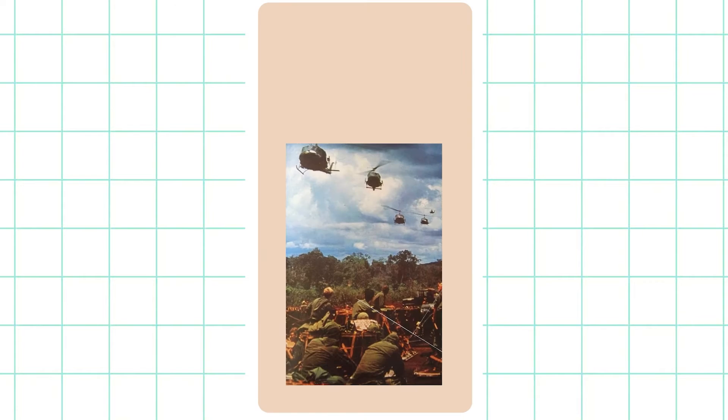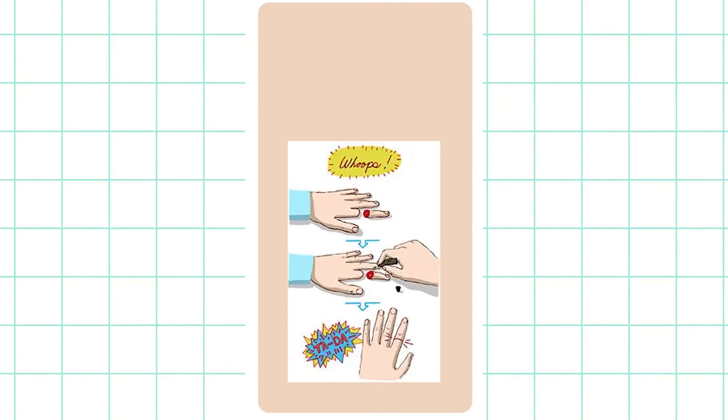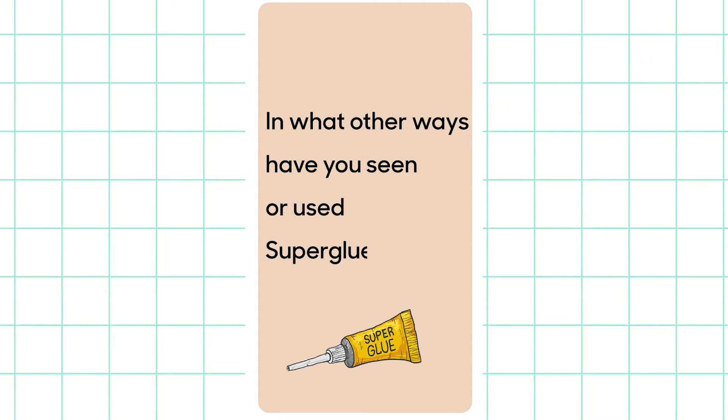About a decade later, during the Vietnam War, superglue was used to quickly cover up wounds and save lives. Even today, medical grade superglues are used by doctors to seal wounds. In what other ways have you seen or used superglue?